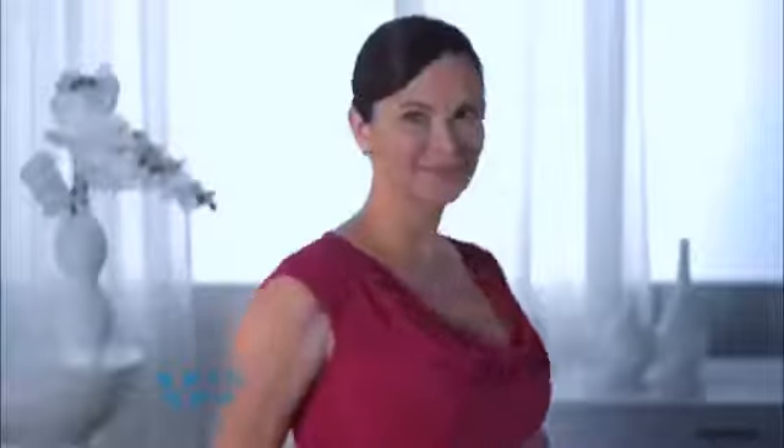For aging skin, use the microdermabrasion head to cleanse away dead skin cells from head to toe and reveal the youthful skin beneath. Or use the mesh sponge for a more gentle exfoliation, giving your skin that clean and healthy glow every day.